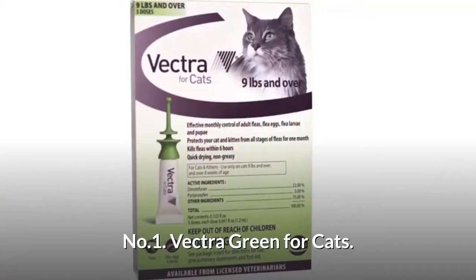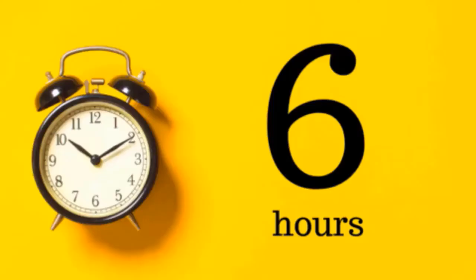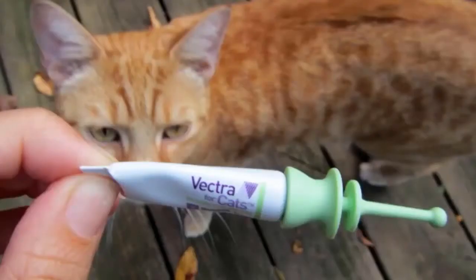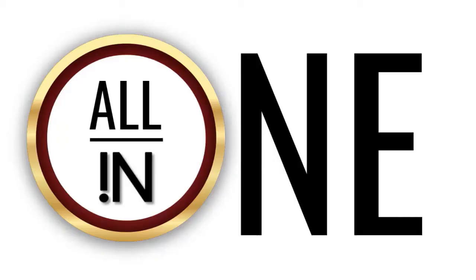Number one: Vectra for cats. It has an efficient killing time of just six hours and is equally effective for all developmental stages of fleas, so no need to get additional products. Vectra kills on contact — fleas do not have to bite to die. This product not only kills fleas and ticks but also helps protect against tularemia, rickettsiosis, bartonellosis, and tapeworm.